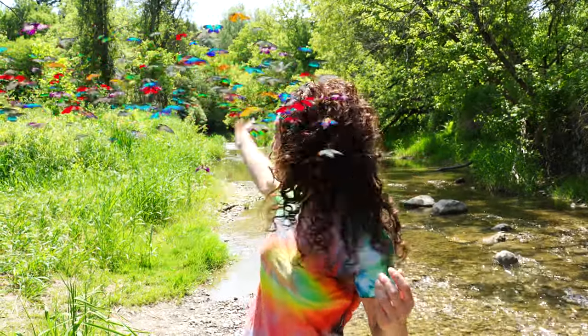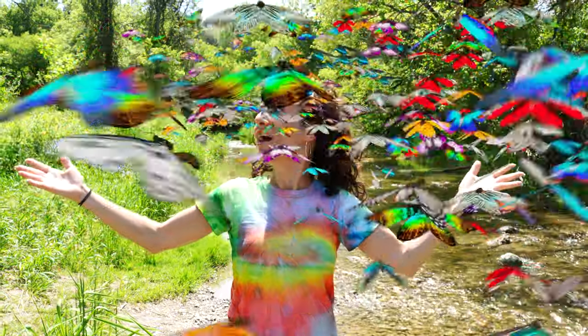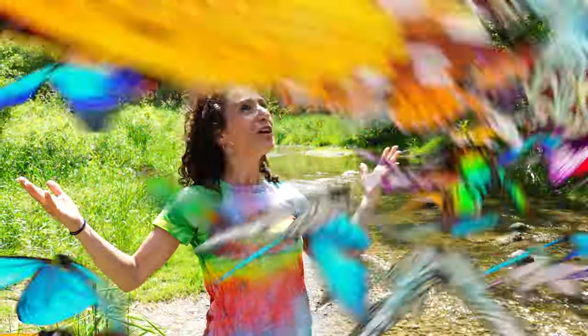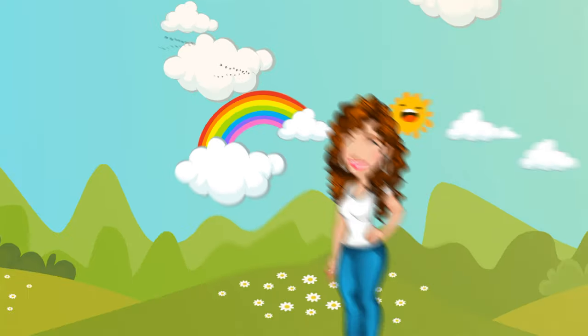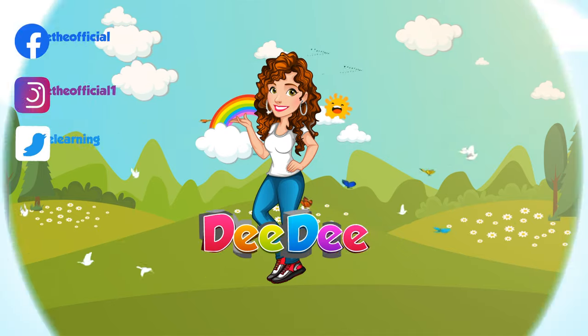Whoa! They're bringing their friends! Come on, guys! Whoa! Look at all these butterflies! Oh, so awesome! They're beautiful! Let's get together, learn and play with Dee Dee.